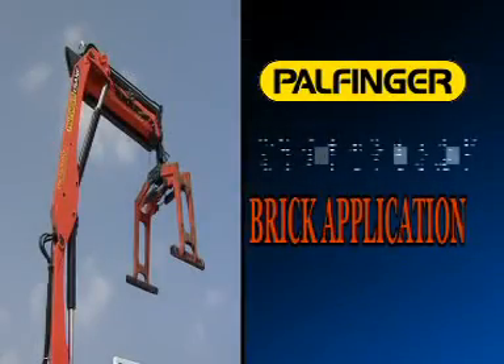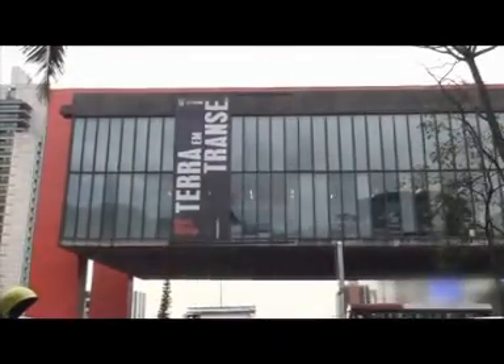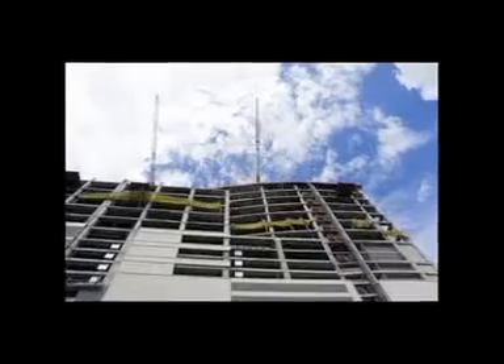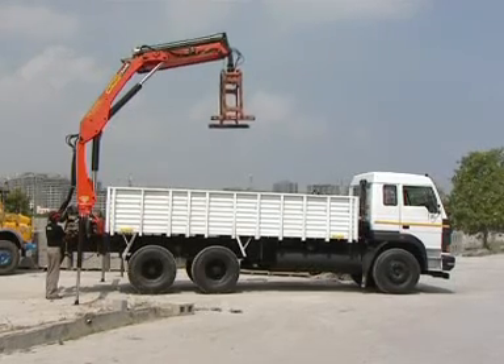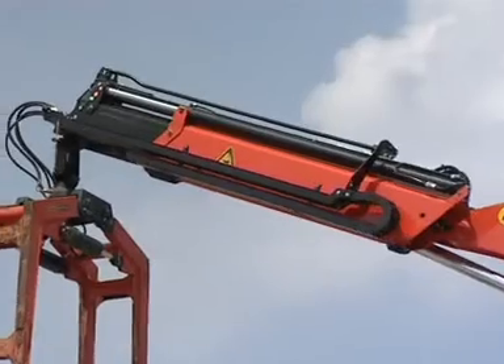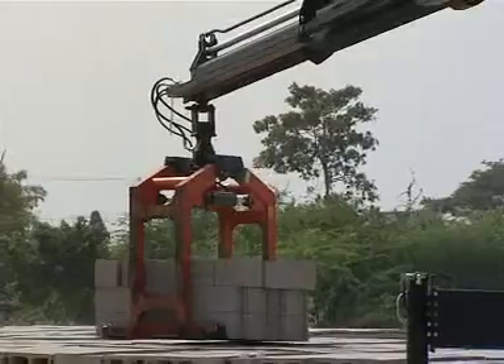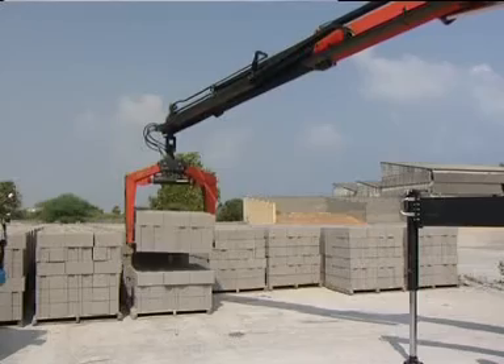Palfinger truck loader crane in brick application. There is tremendous rapid growth in the Indian infrastructure segment and construction is all around. Landscapes of Indian cities are changing faster than ever. In most cases, modern buildings are built with concrete or fly ash bricks or blocks. A Palfinger crane fitted with a brick clamp can ensure on-time and safe delivery of bricks without any intervention of manpower and with 100% safety, handling various sizes and weights of blocks.